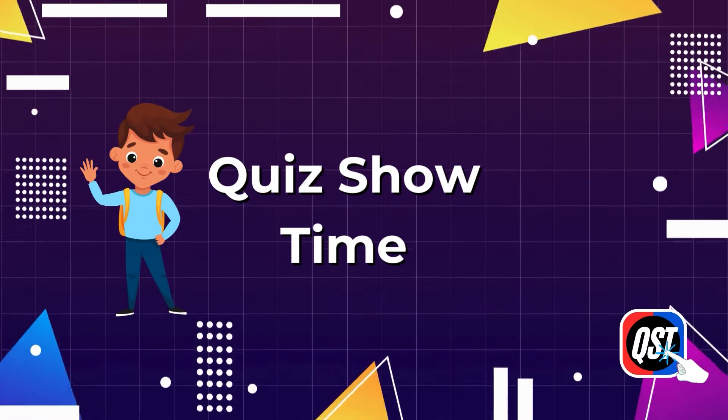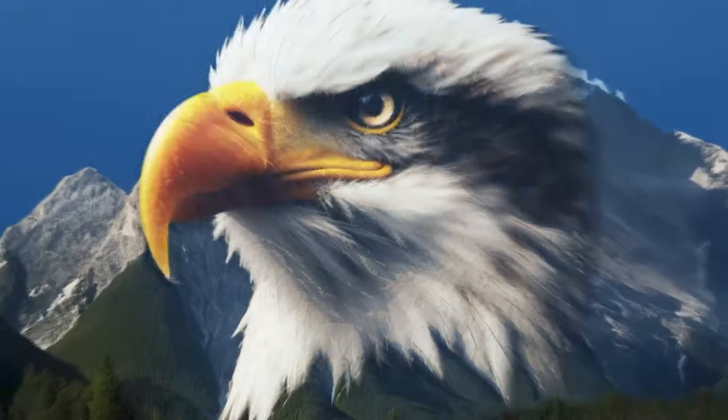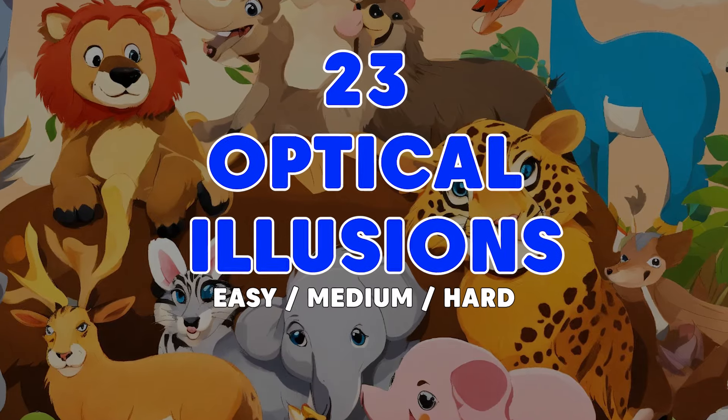Hi friends! Welcome back to the quiz showtime! Are you ready to check your real observation skill? Try to guess all the animals in the optical illusions at 23 ultimate levels. Subscribe and let's get started with simple puzzles.